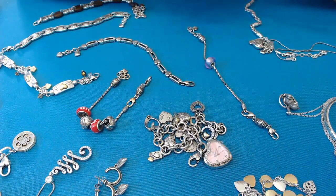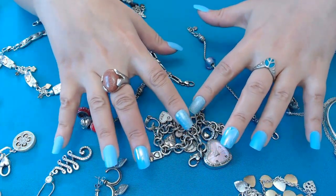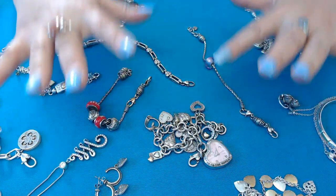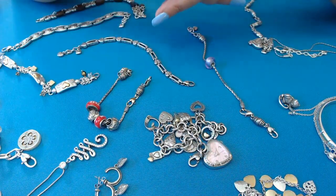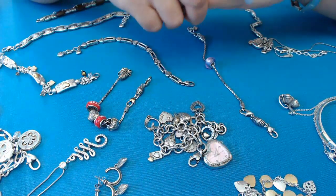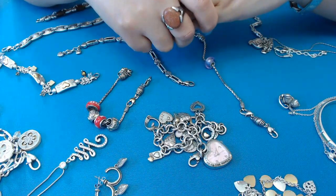Hi guys, Anita Fanita here! As you can see, I'm surrounded by Brighton jewelry. I was trying to decide what to put up in my store for Mother's Day, so I went ahead and put all my Brighton stuff together, and I'm going to put them up right now — they should be up as this video is loading.